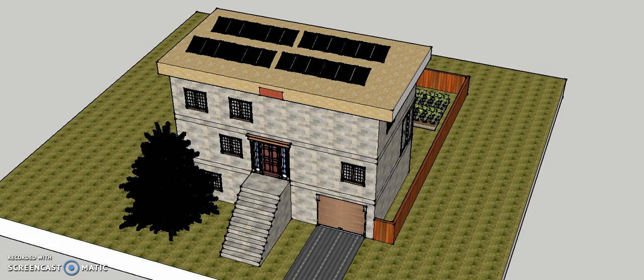Hello everyone. Today I will be introducing my sustainable house design to you. I'm designing this house in order to reduce the environmental issues in the world.